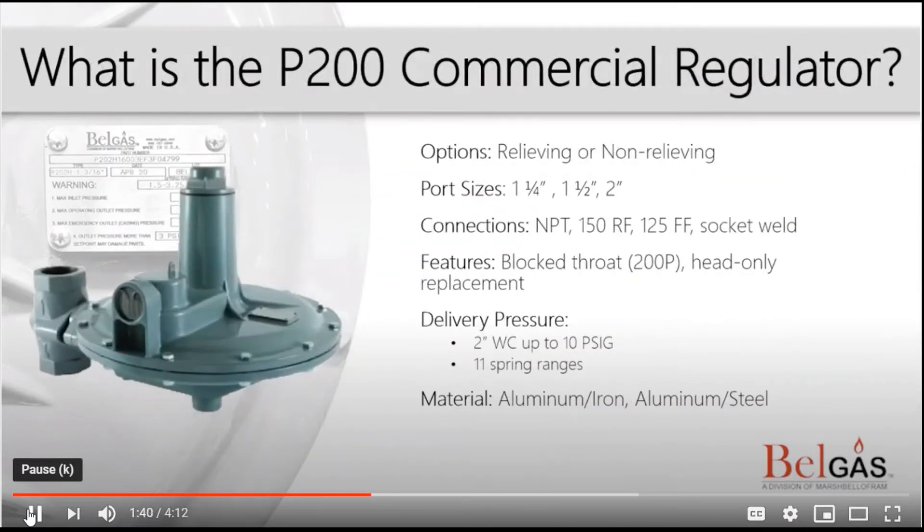Starting with the P200, the P200 is a large diaphragm commercial regulator used for low pressure delivery. The benefit of the large diaphragm allows consistent pressure through your flow range. You can find this type of regulator at multi-unit apartment complexes, mid-rise buildings, small to medium gas engines and compressors, and high-volume restaurants, just to name a few.